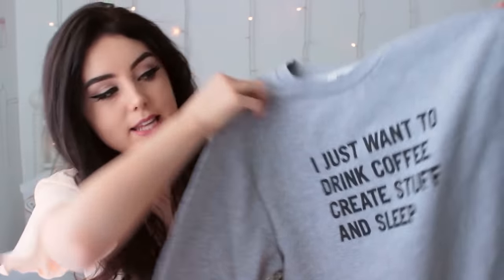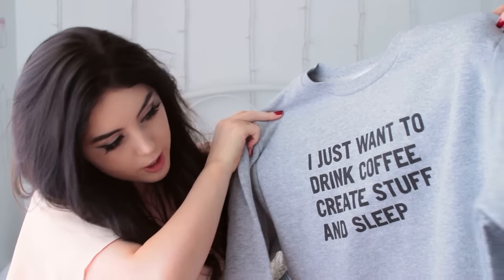I also got these three things from Rad, and I have a discount code for you — I'm affiliated with Rad, so I have a permanent discount code that you guys can use whenever you want on every single order, and it is Bethany20. That'll be written in the description box. It also works during sales — you can use the code on top of any sale items. The first thing I got from there is this sweater. It says 'I just want to drink coffee, create stuff, and sleep.' As a YouTuber, that's pretty much all I do.